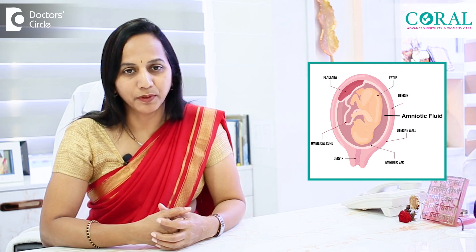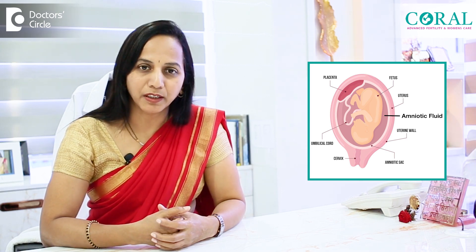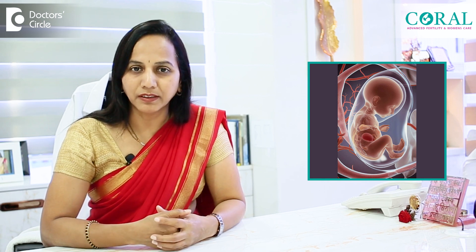We are going to talk about amniocentesis. What is amniocentesis? Amniotic fluid is the liquid, the lycra that is present around the baby. That gives the cushion effect so that the baby swims in it and it is protected from all sorts of pressure and other effects in the uterus.